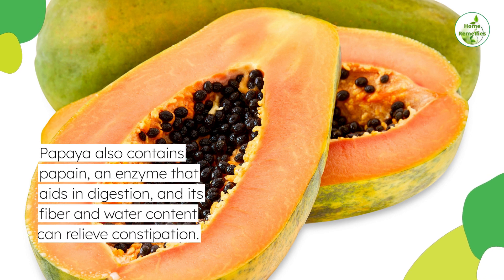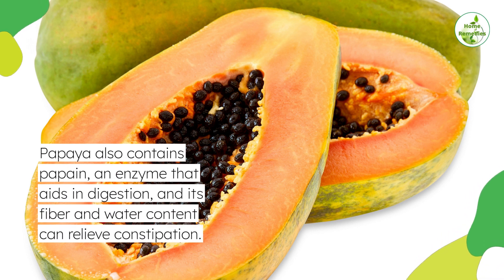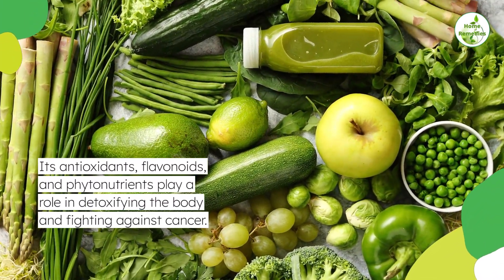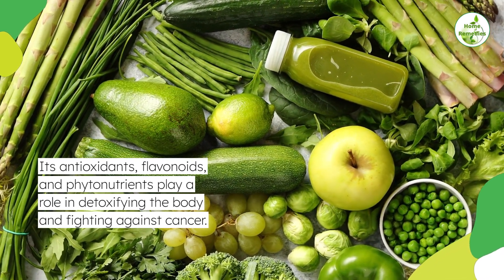Its fiber and water content can relieve constipation. Its antioxidants, flavonoids, and phytonutrients play a role in detoxifying the body and fighting against cancer.